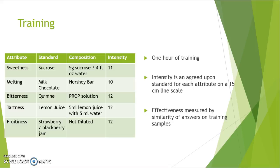We had the panelists sample these standards together to come up with an agreed-upon intensity on a 15-centimeter line scale. That way, when they were taking the actual samples, they'd be more consistent with each other for what rated a 10 or a 12, rather than placing arbitrarily. Effectiveness was measured by conducting this several times in a row and seeing how similar their answers were to each other with various random chocolates.